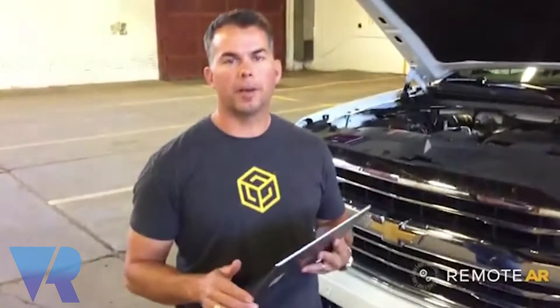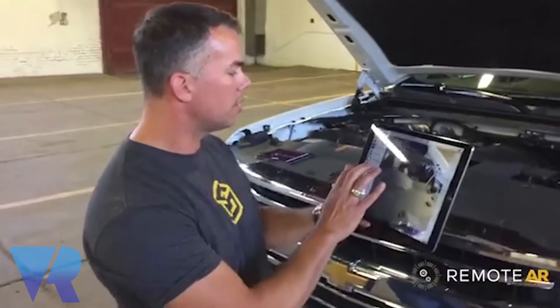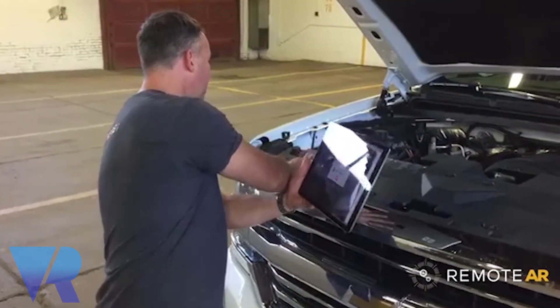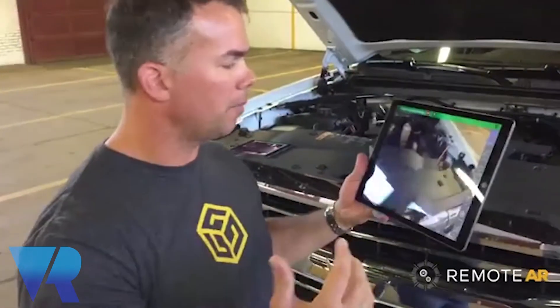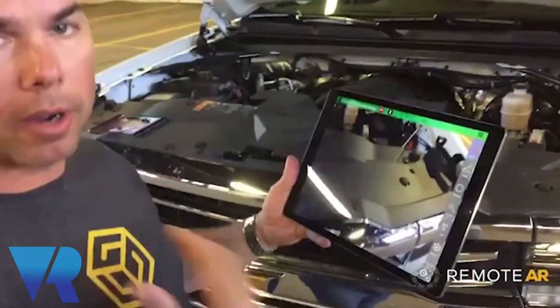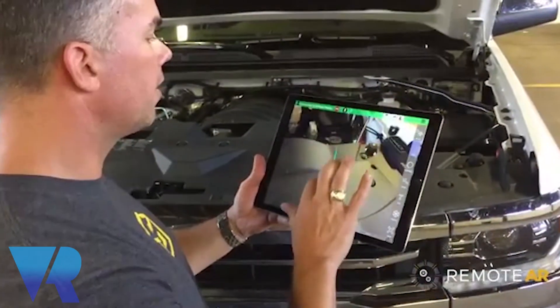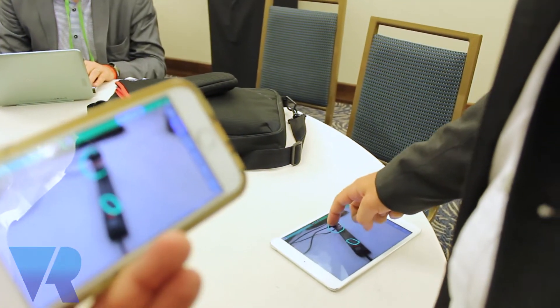So RemoteAR is this really great application that allows an expert and a technician to collaborate together in augmented reality. The idea is that you've got a technician out in the field that has a problem, and he would call back to an expert, so video would be transmitted from the technician's phone to the expert. The expert can add annotations on the technician's field of view in augmented reality to show them what to do — drawing an arrow or circling maybe a wire. And even if the phone moves around, that annotation would stick to what it's looking at in augmented reality.